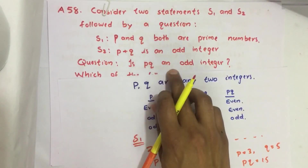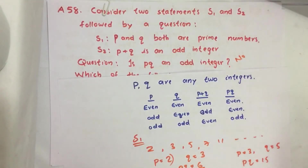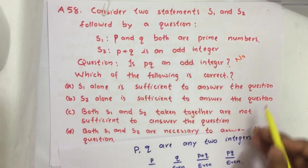So based on Statement 2, is PQ an odd integer? No — it is an even integer. We get a definitive answer from Statement 2 alone. Therefore, Statement 2 alone is sufficient to answer this question.